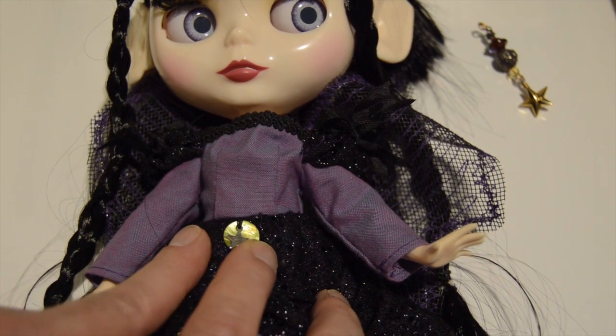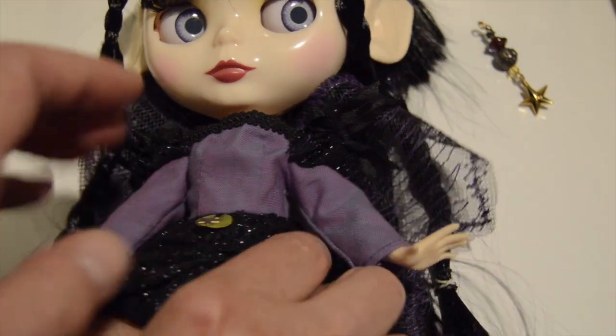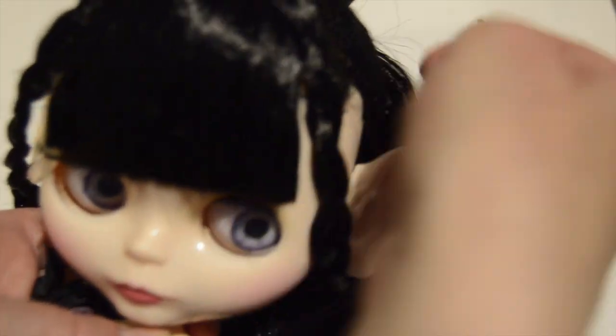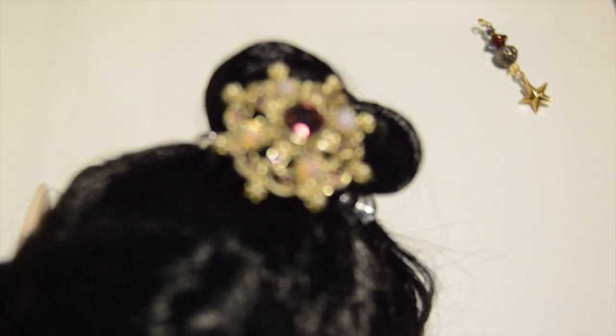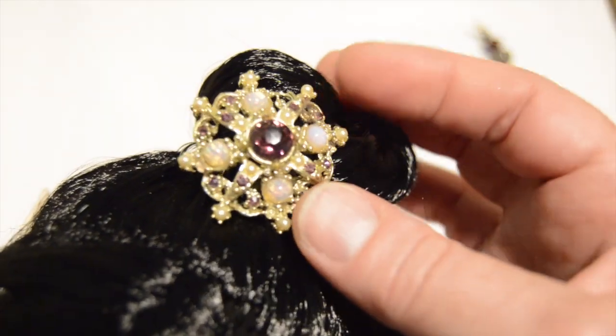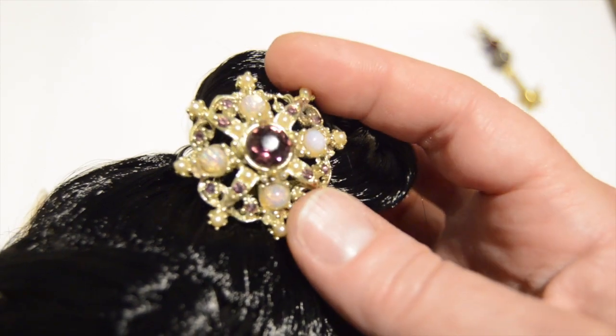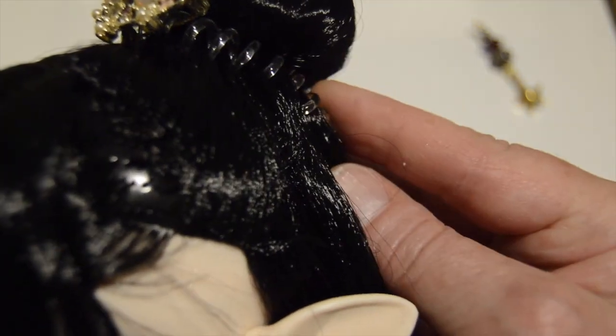She's the dark fairy that comes right before it gets dark. She has a moon and a star on her dress. Her headpiece is a very vintage brooch that belonged to my grandmother. I just pinned it onto the coil holding her hair up.